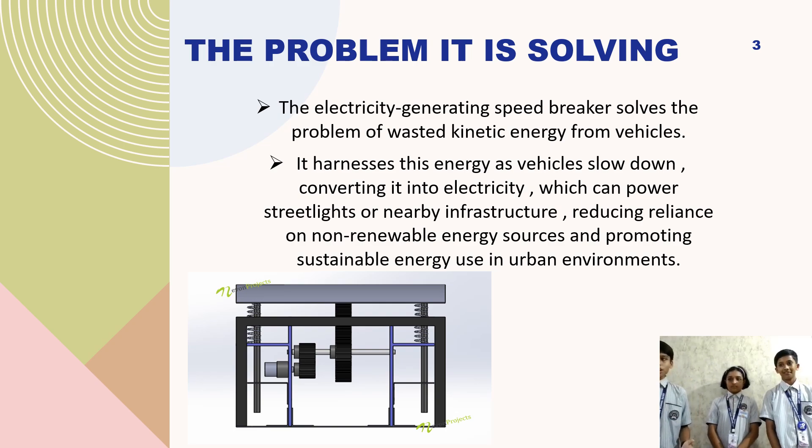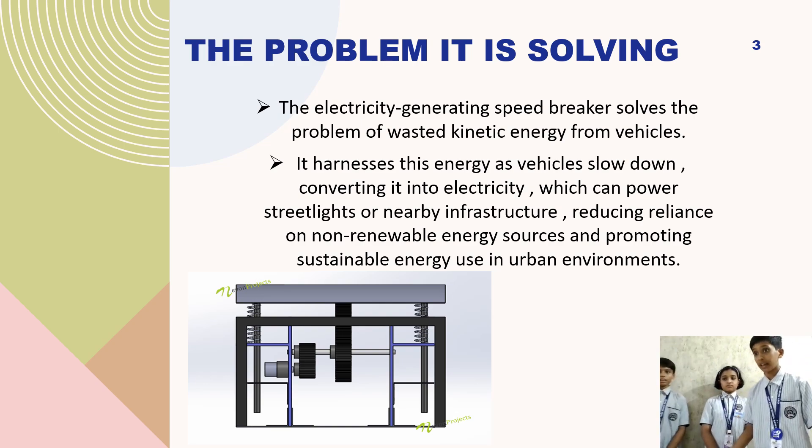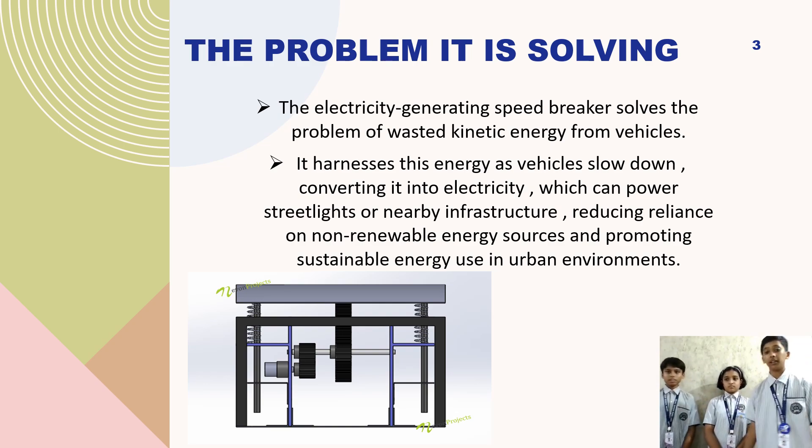As vehicles slow down, the system converts their kinetic energy into electricity. Incline planes turn the vehicle's potential energy into kinetic energy.